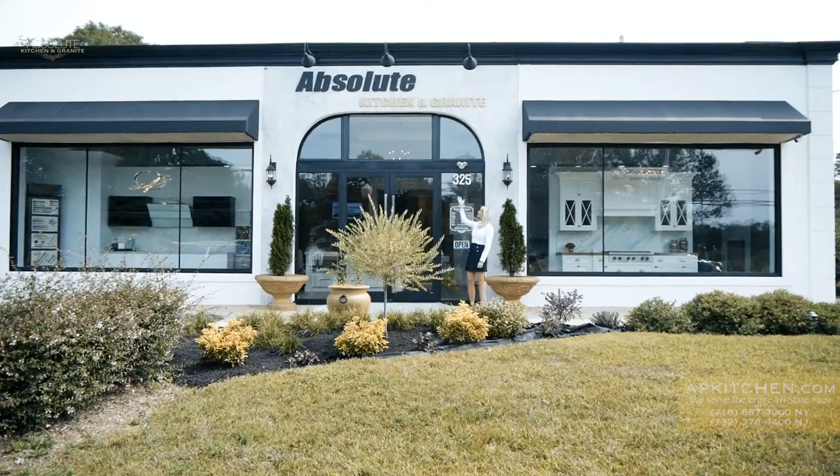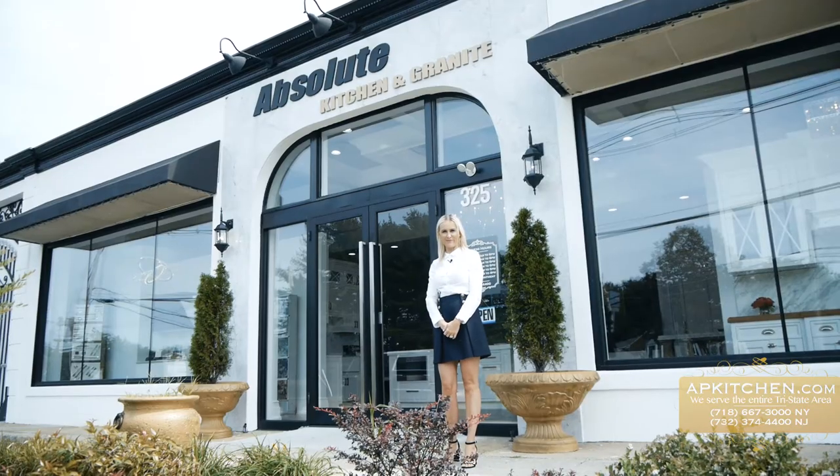Welcome! Today I'm in Colstack, New Jersey, with Absolute Pitching and Granite. Let's see what they offer.